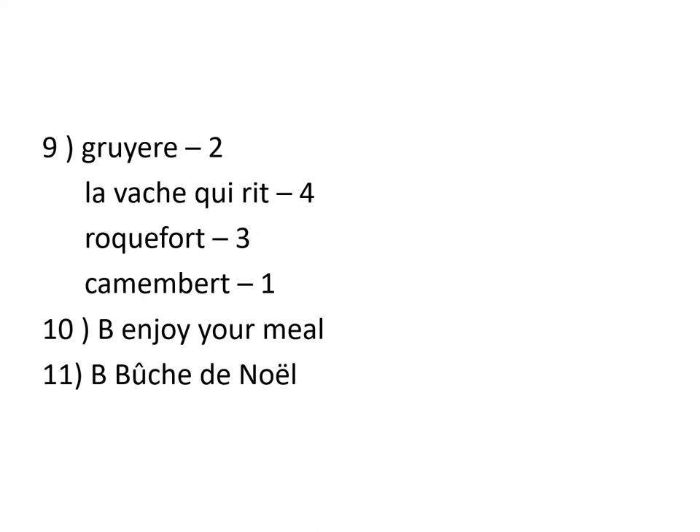Number 9. Let's match the different types of cheeses. Number 2 is a Gruyère. A Gruyère — the yellow cheese with holes in it. Now, the Gruyère is the equivalent of cheddar. French people cook a lot with it.